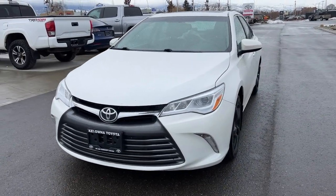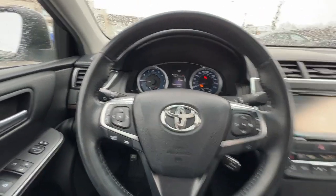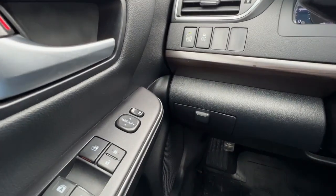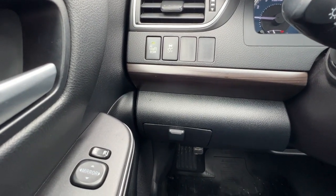Inside we have a whole ton of great options, so let's hop right in and check out what the interior of this Camry has to offer. Jumping inside, if we check out the door panel we've got our power locks, windows, and mirrors, and right over here you'll find your blind spot monitor and your traction control.